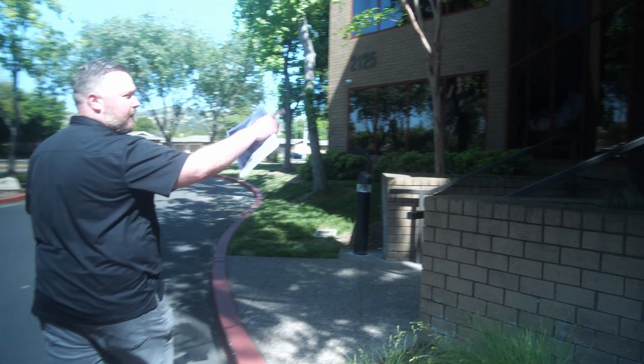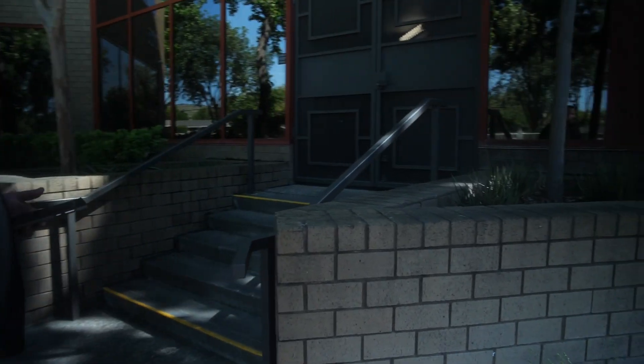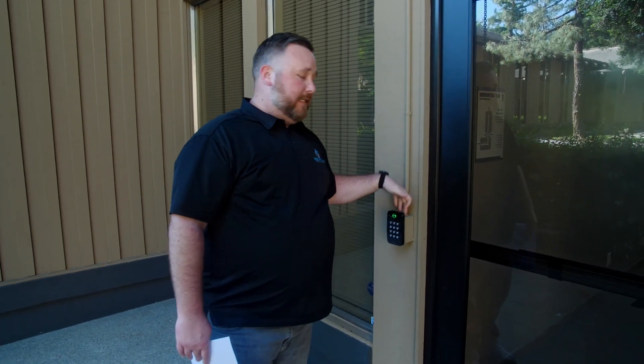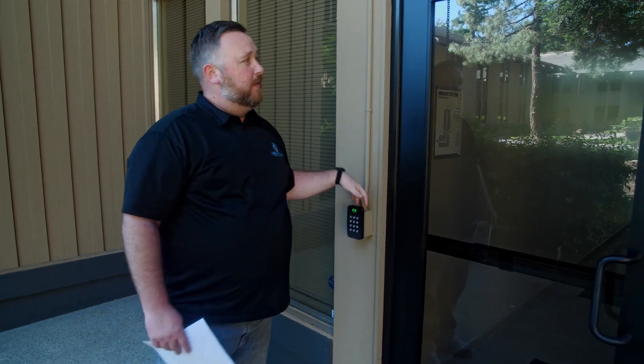You can't see a reader here because it's actually behind the painted glass. I can show you something really cool — when we walk up, it actually reads my cell phone. This condo was already in place and they actually had an existing cable that was in really good shape.